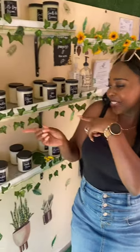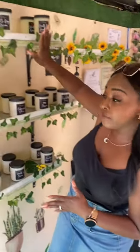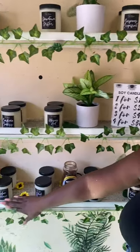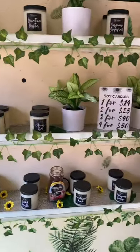Last but not least, what we are known for — our all-natural vegan soy candles. Here in the boutique, we have six different categories: fruity, fresh, sweet, woodsy, floral, and herbal. Each category comes with about four to five different candles. So when I tell you there's something for everyone, we have got everybody covered.